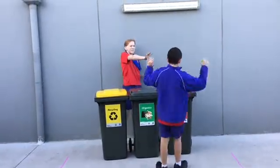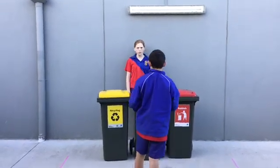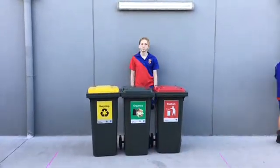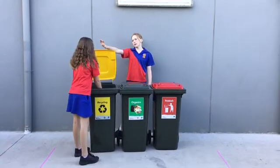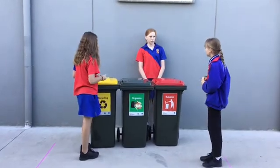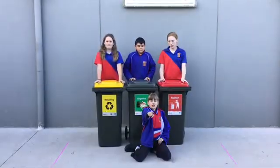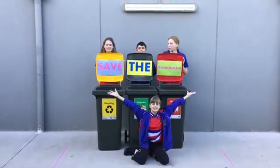Stop it today — help the environment. We can put that in the organic bin. That's the green lid. No — unfortunately, we have to put that in the rubbish bin. Your rubbish bin has a red lid, right? Correct. Now it's up to you to save the environment.